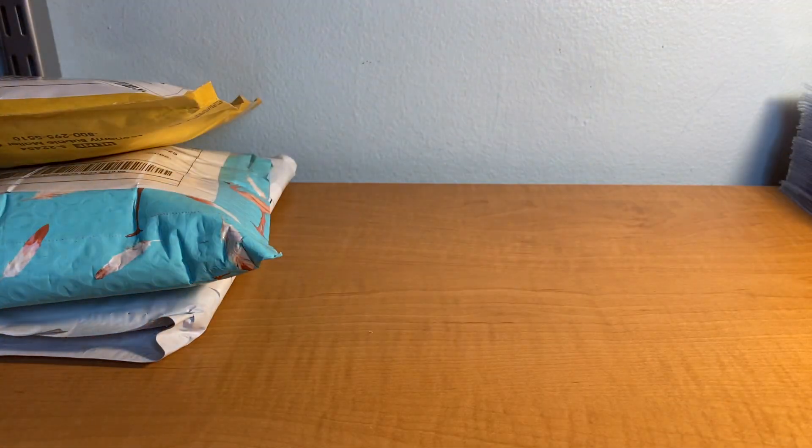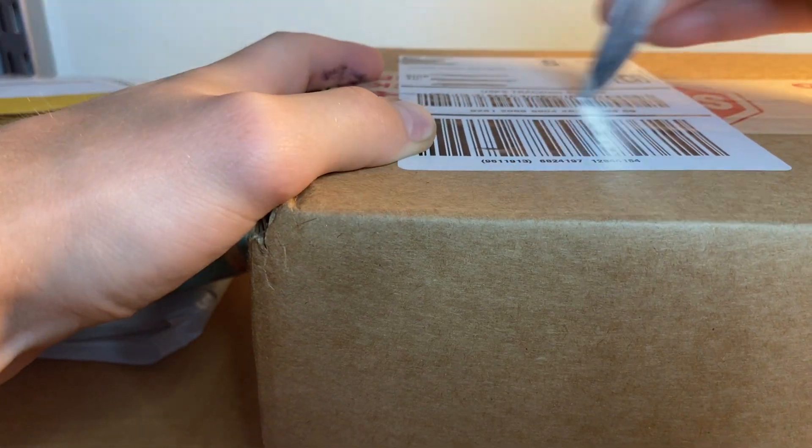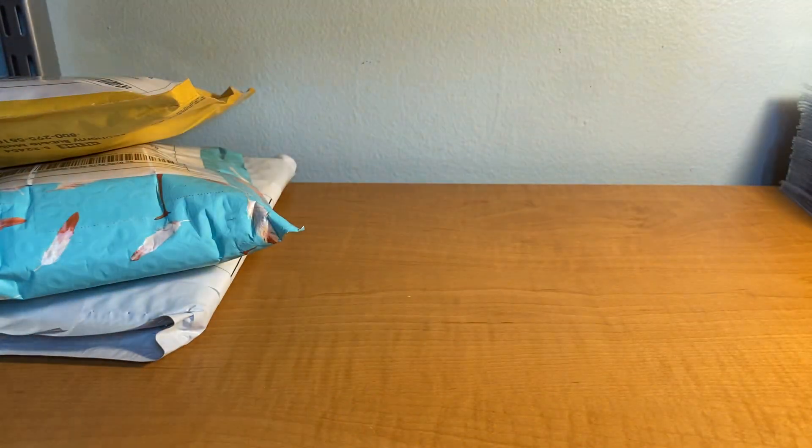Alright, so here we go guys — sorry if that just unfocused for a second. We're gonna go ahead and move these boxes off and rip this open. I already slipped the other two open but haven't looked inside them. I think I know what's in these.